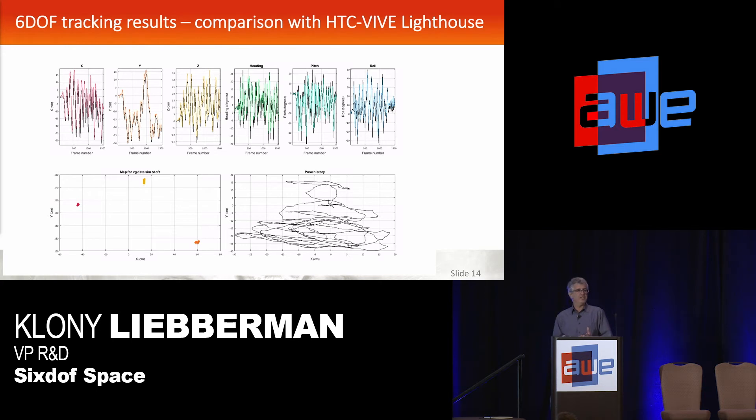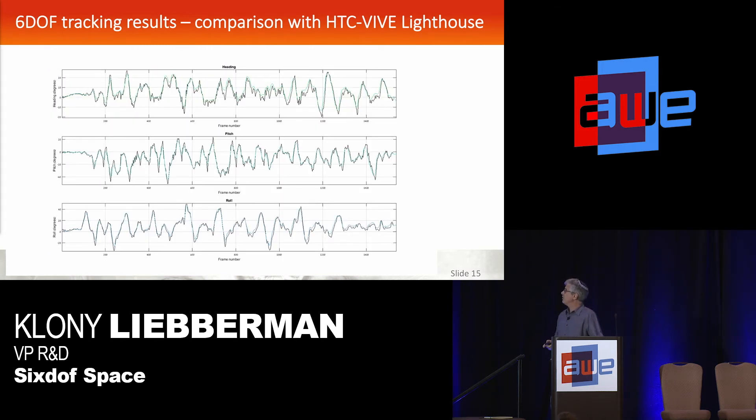Here's some actual comparison data to look at the accuracy. This is comparing the output of the optically compressed SLAM with an HTC Vive Lighthouse system. We put our board on one of the Vive handset controllers and walked around, then compared the raw output from the Lighthouse system to our SLAM data. The bottom left shows the SLAM reconstruction of the light sources; the bottom right is the pose. Zooming in, you can see the heading data — pitch, roll, and yaw — where the black lines are the Vive outputs and the colored lines are our optical SLAM outputs. They match almost perfectly.